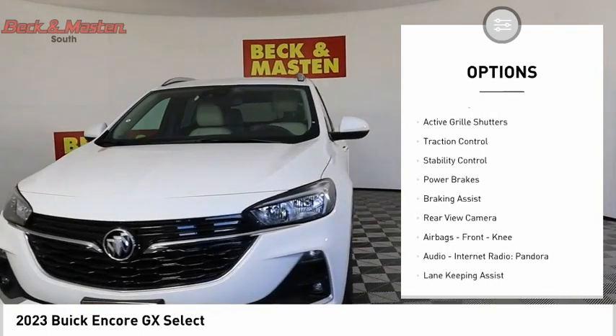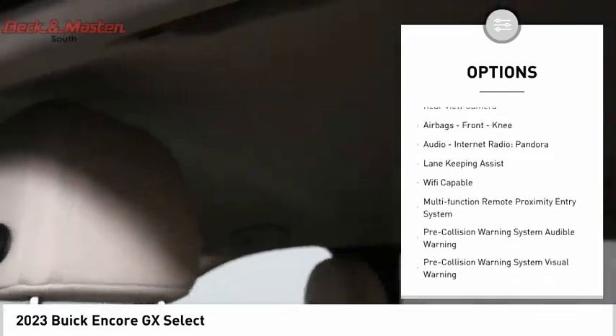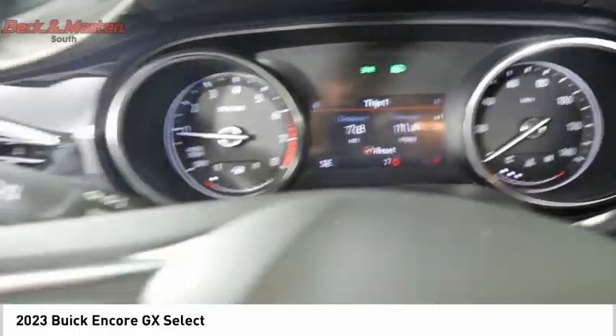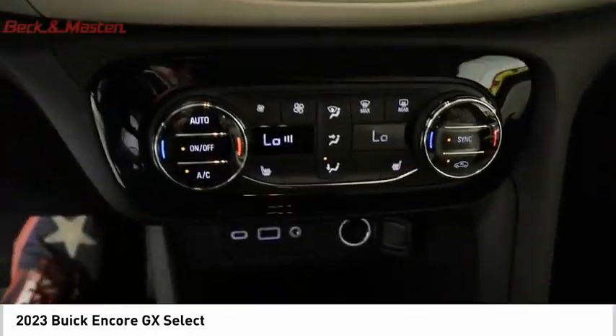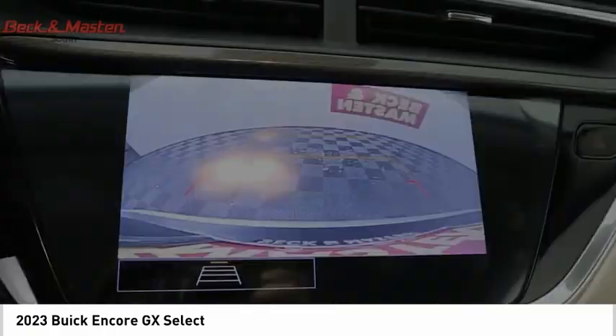Here are some of this vehicle's great options: power windows with safety reverse, remote engine start, active grille shutters, traction control, stability control, power brakes, braking assist, rear view camera, airbags, front knee airbag, audio, internet radio, and Pandora. If affordable style and reliability are what you're looking for, this vehicle couldn't be more perfect — drive it today.